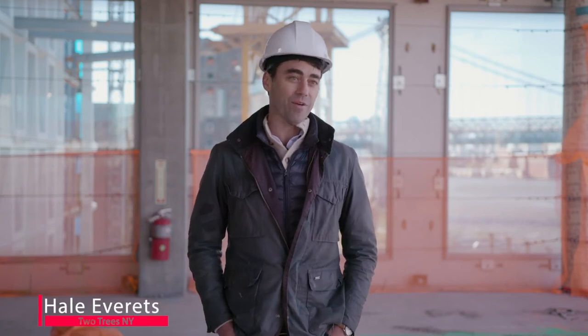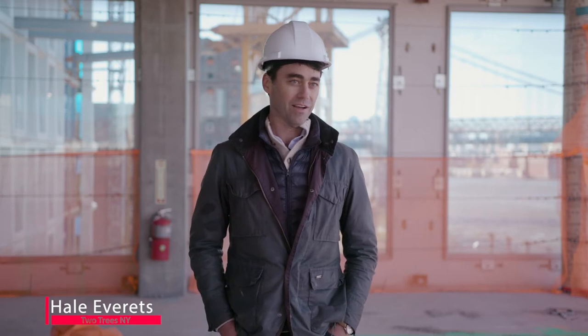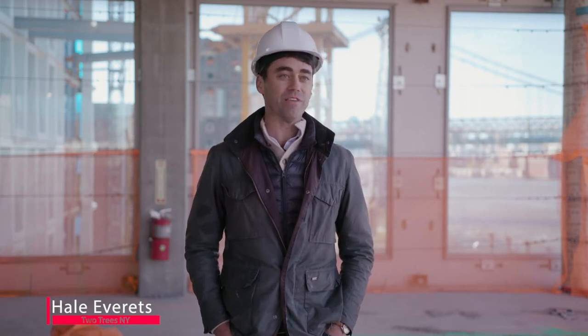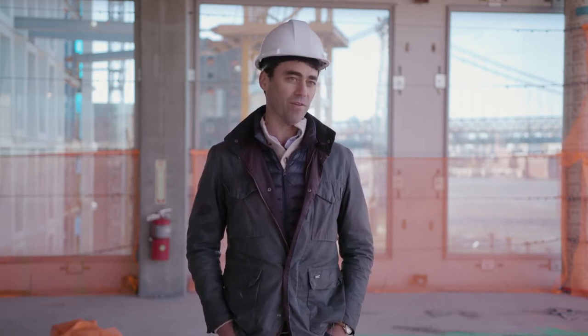We're standing at 262 Kent Avenue, which is the northernmost tower on the Domino Sugar Factory site. This is a site that was originally used to refine sugar for the Domino Company. It was closed in the early 2000s and sat dormant for many years.